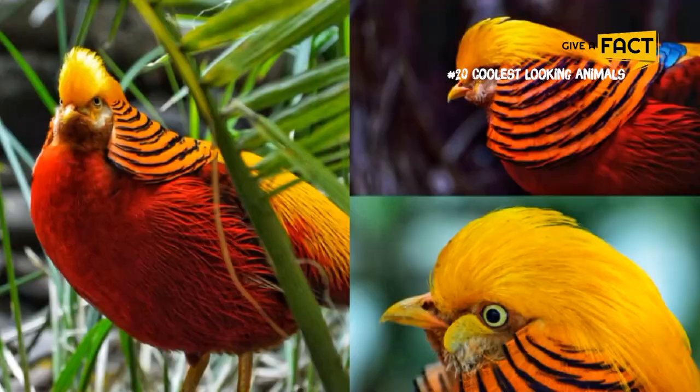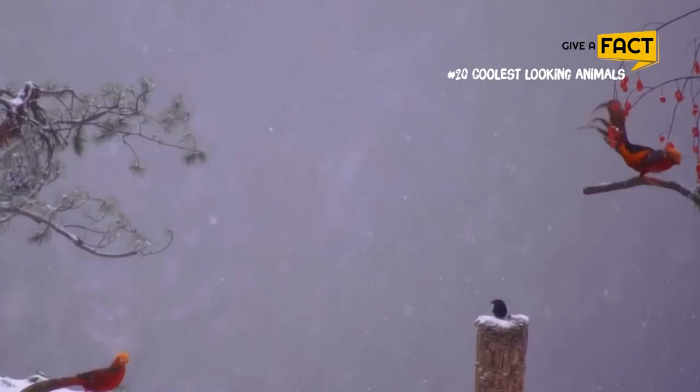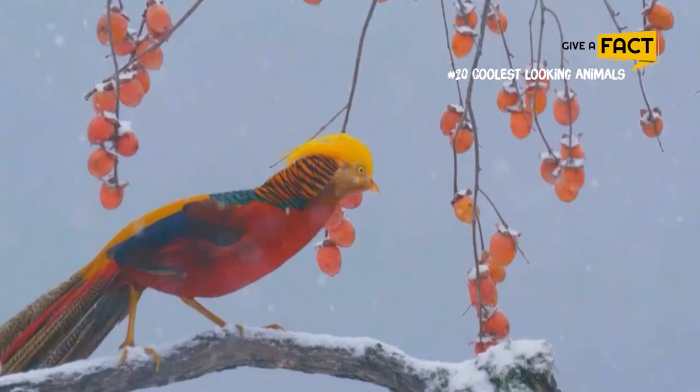15. Golden Pheasant. Despite its colorful appearance, the Golden Pheasant is a shy bird, keeping to dark, dense woodlands of England, Scotland, and Wales. Like many birds, the Golden Pheasant has an elaborate courtship display with dancing, colors, and high-pitched metallic songs.